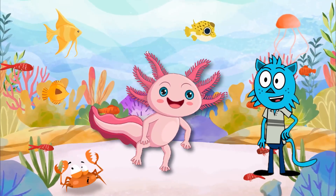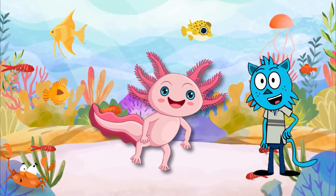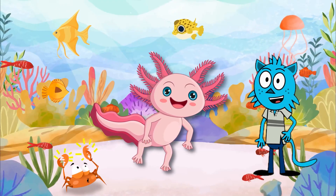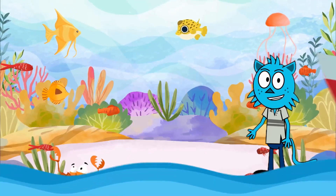And guess what? Unlike other amphibians, axolotls don't undergo metamorphosis, so they stay in their aquatic, larval form throughout their lives. Axolotls also have the incredible ability to regenerate body parts, like their hearts, spinal cords, and even parts of their brains.